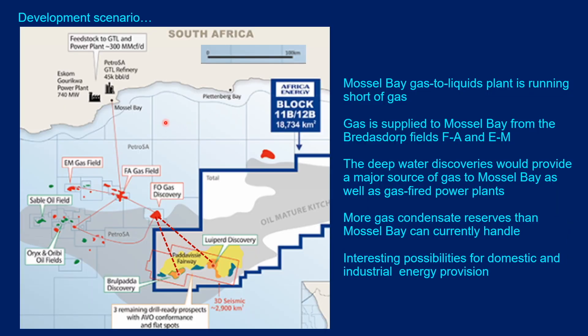With oil and gas supply issues in mind, what is a likely development scenario for the Brulpadda and Luiperd discoveries? The Mossel Bay gas-to-liquids plant is running short of gas, so an obvious solution would be to produce these deep water gas condensate discoveries back through the FA platform to supply Mossel Bay. However, there is almost certainly much more gas condensate in the deep water discoveries than Mossel Bay can currently handle. One option would be to expand the Mossel Bay plant, and it may also be that the existing or new power stations could take the excess gas.